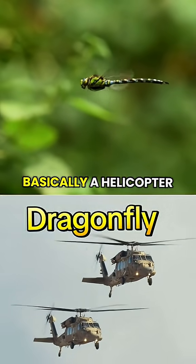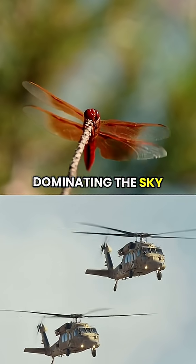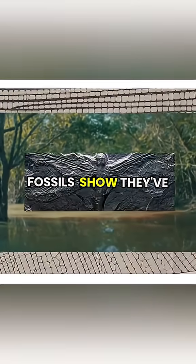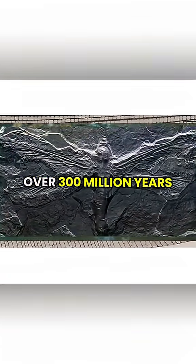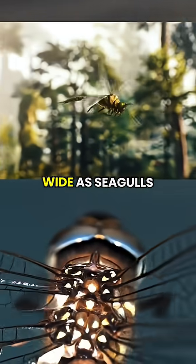This bug is basically a helicopter with a sniper scope, and it's been dominating the sky since before dinosaurs existed. Fossils show they've been around for over 300 million years, with ancient species sporting wingspans as wide as seagulls.